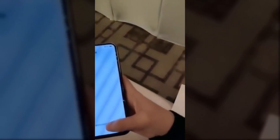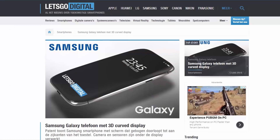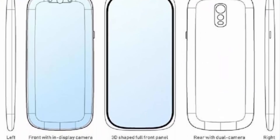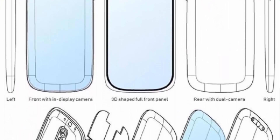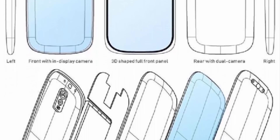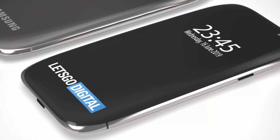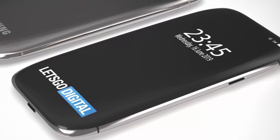Knowing Samsung and its resilience, the brand will do everything it can to stay at its number one position. As per the latest published patents obtained by Let's Go Digital, Samsung is hard at work on a smartphone described as borderless, featuring a display that curves around the sides of the handset, offering not just a full frontal display but coverage on all four sides.